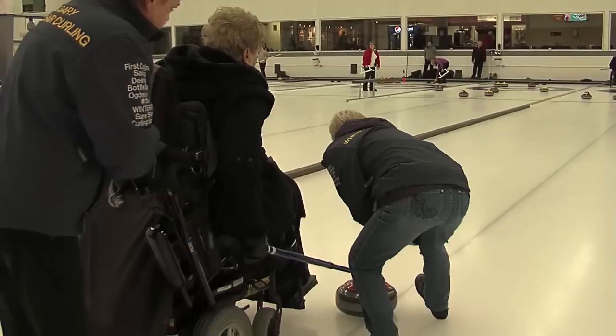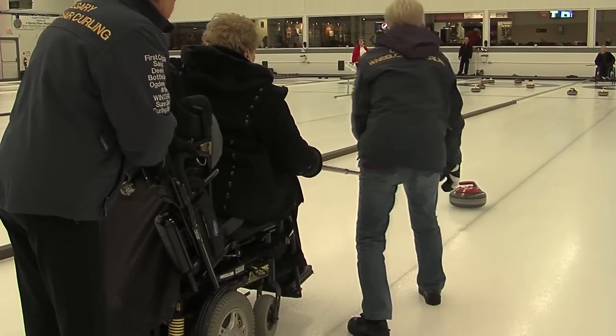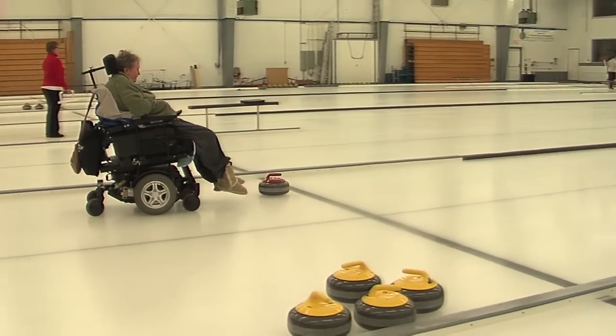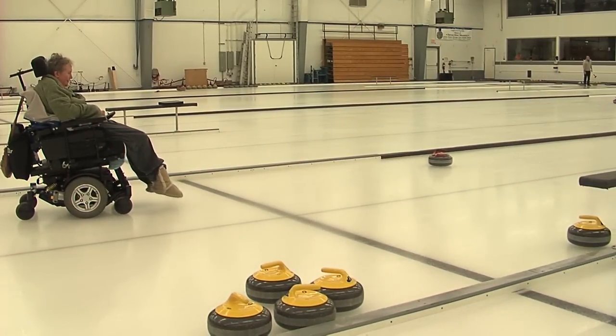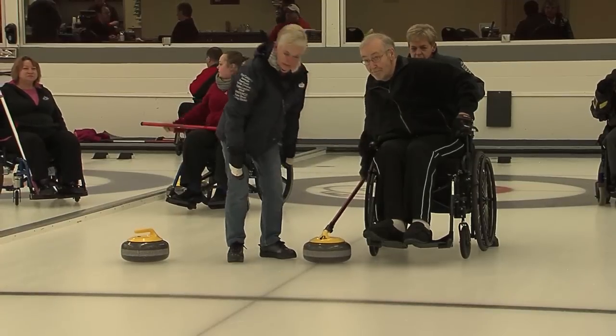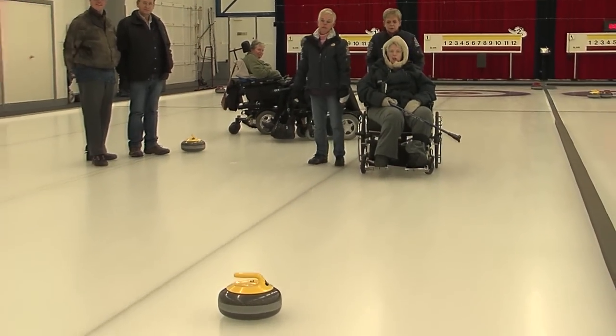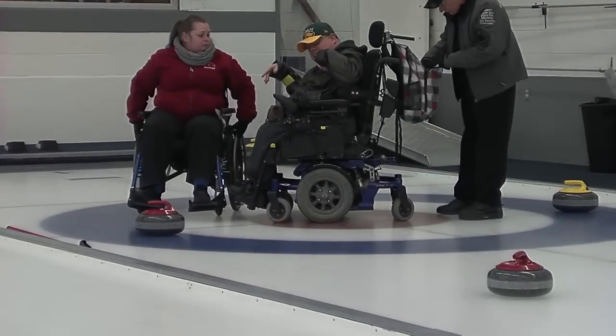We also have individuals in the sport who use power chairs — we have power chairs out on the ice. We have individuals who use their feet; we put their feet on the rock and they use their feet to push the rock down the ice. Or we can put a bumper on their footrest and use the wheelchair to push the rock. So the sport opens up and is available to people with MS or cerebral palsy who just have the joystick to operate.